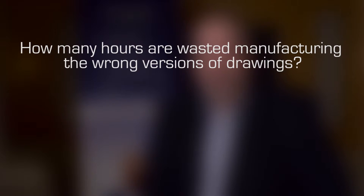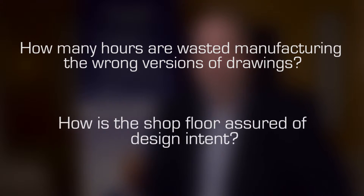If a file is still in the work-in-progress or review phase, it cannot be viewed by downstream users who only need access to released data. There are some good starting point questions to ask regarding shop floor document efficiency: how many hours are wasted manufacturing the wrong versions of drawings, and how are shop floor or assembly people assured of final design intent?